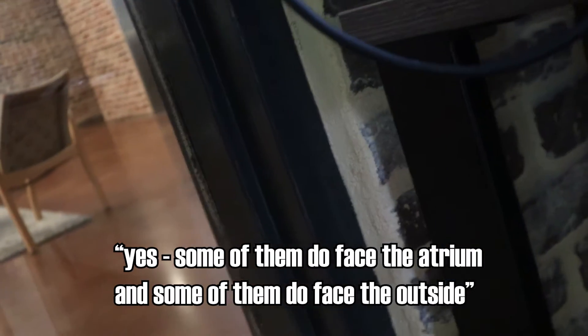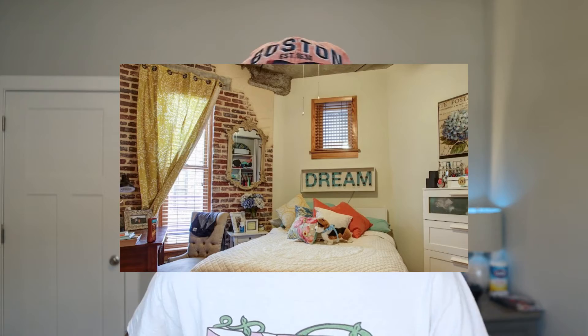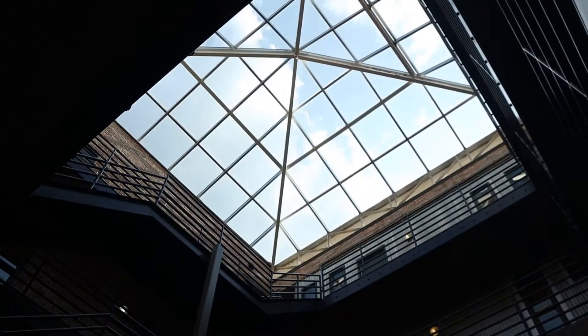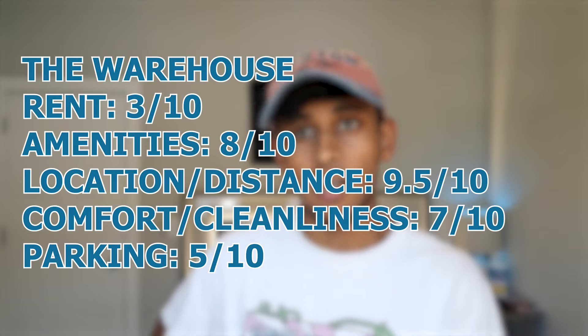At least every bedroom at Warehouse has a window — some face the atrium, some face the outside. Warehouse is named quite literally because it looks like a warehouse. The rooms are very rustic: most of them have exposed brick next to the beds and in the living room, and the inside of the complex looks like an industrial atrium. Some rooms' windows look out to this interior, which not everyone may like. Parking ranges from $115 to $150 — a small lot outside and a deck underneath. Because it's a little older and because of the exposed brick and shared bathrooms, I'm going to dock the cleanliness rating to a 7 out of 10.